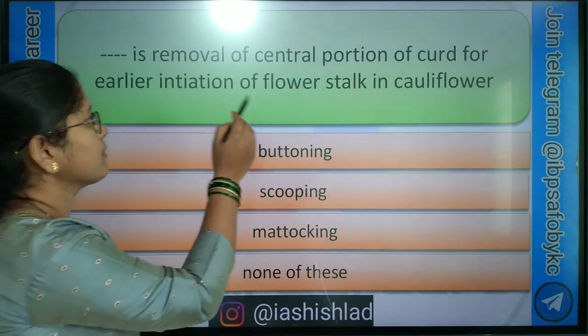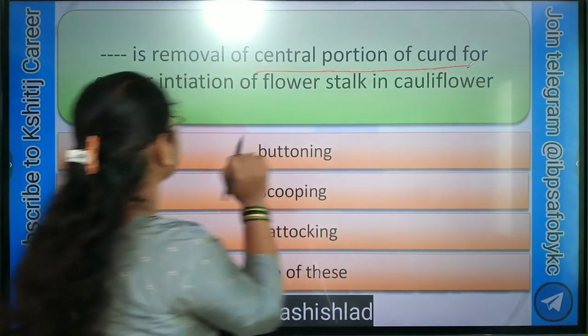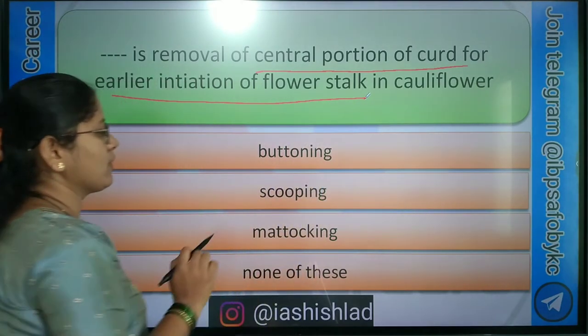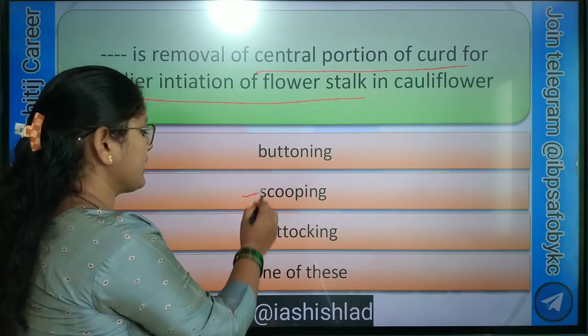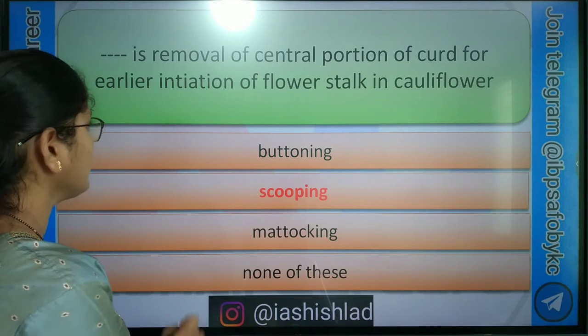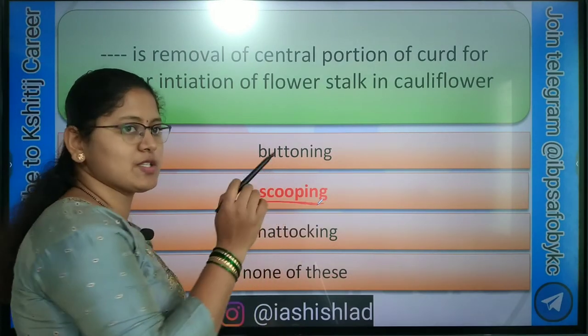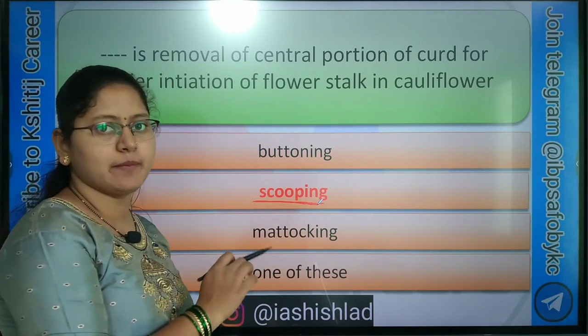Dash dash is removal of central portion of curd for earlier initiation of flower stalk in cauliflower. Options are: buttoning, scooping, mattocking, and none of these. Correct option is scooping. Buttoning is a physiological disorder in cauliflower. Mattocking is done in banana.